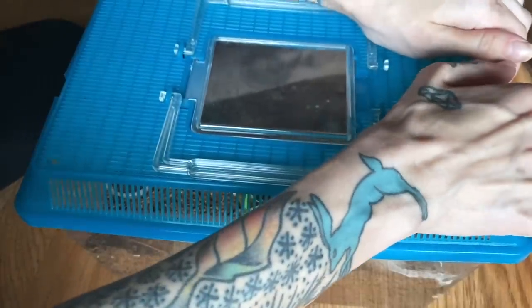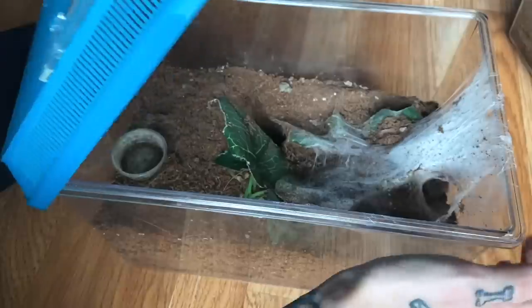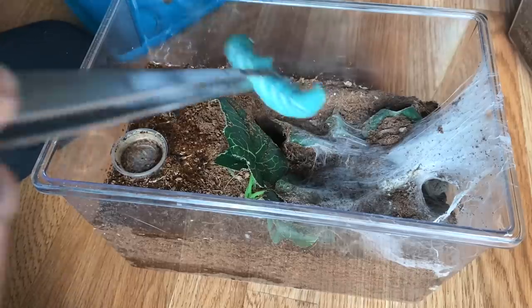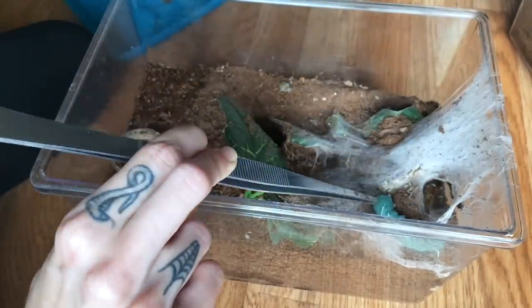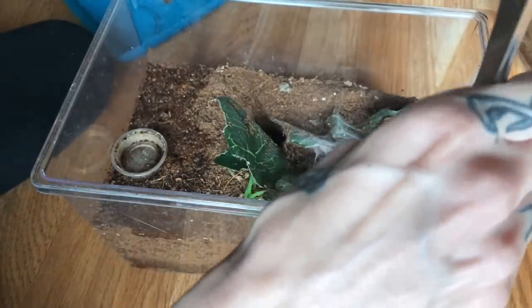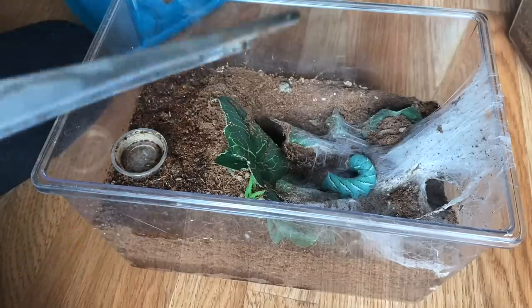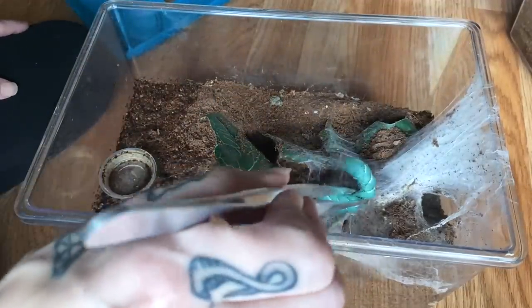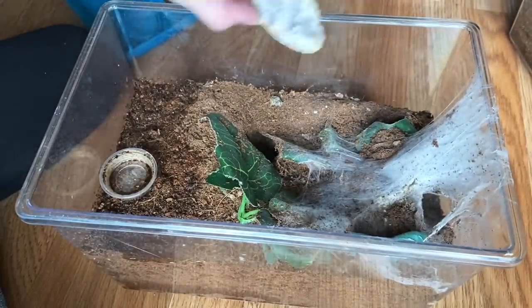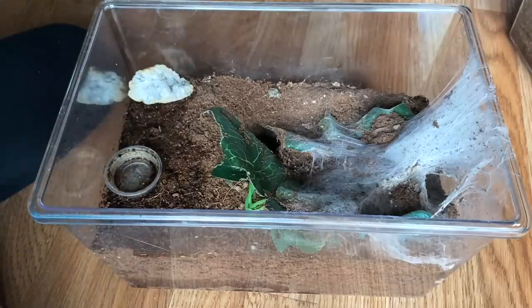Next we have my Ceratogyrus darlingi, and she was my first old world tarantula. I'm not sure if she's gonna come out to eat, but we can go ahead and try since she is pretty shy. I wouldn't be surprised if she decides to wait until later to eat, but it won't hurt to just offer her some food. This worm wanted to scare her away by thrashing around, and she went pretty far back in her burrow, so I don't think she's gonna come out. I will put the worm there and I'm sure she will be lured out later. Let's put this pretty geode in here.